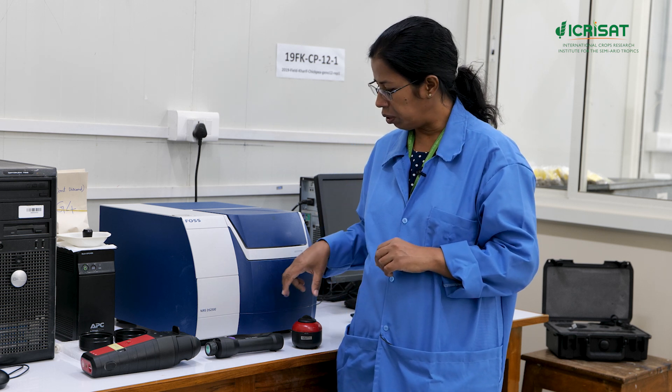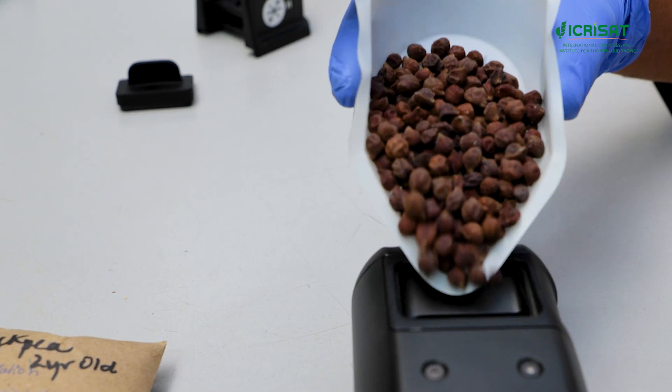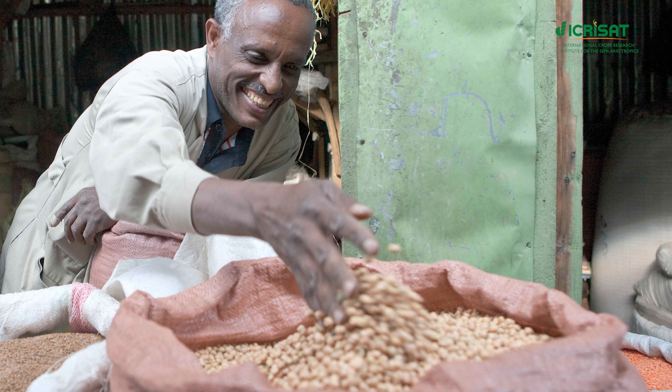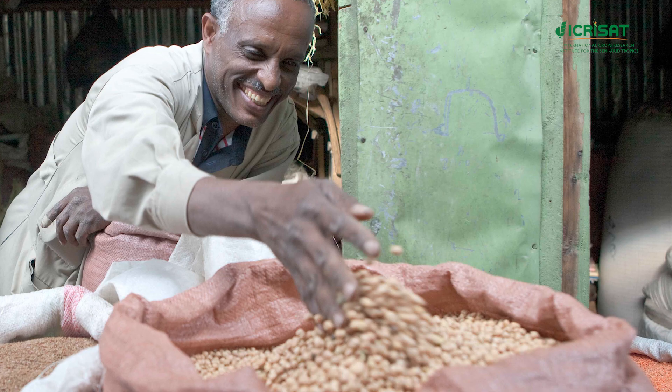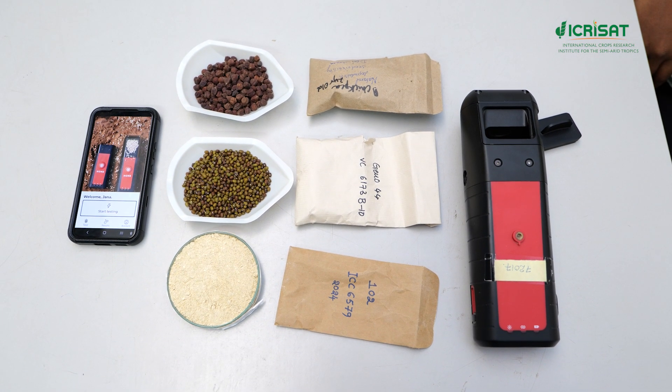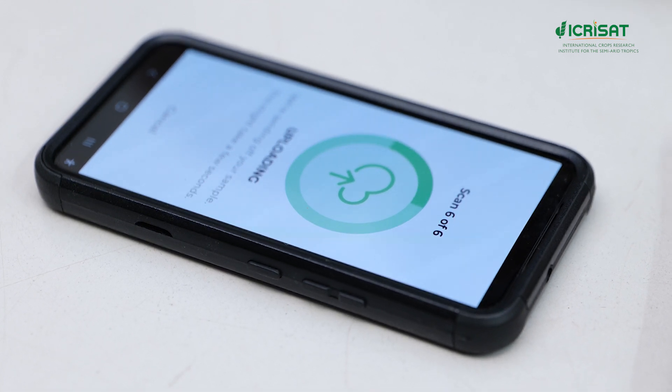Now we are working towards more portable versions of these machines so that they can be used not only in breeding and research but also for market applications. They can empower farmers and traders for selection of high nutritional value produce. Compared to traditional methods, the sensor-based method, especially the portable one, is rapid and cost-effective.